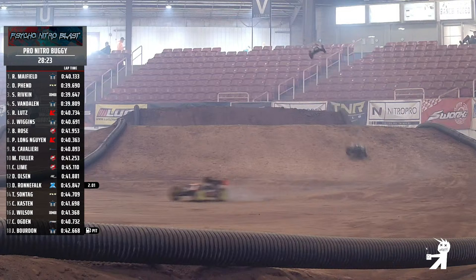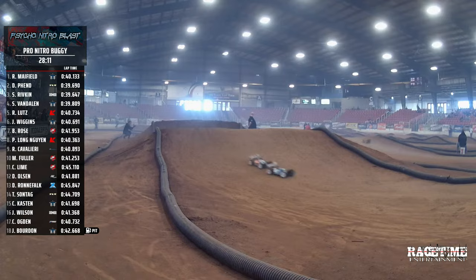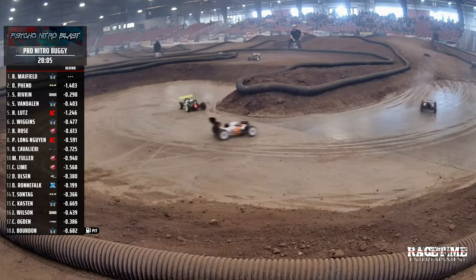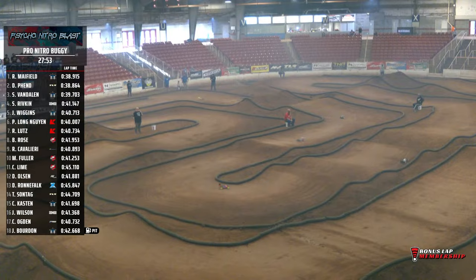Pro-Nitro Truggy, now Pro-Nitro Buggy. Mayfield out front, followed by Fenn, Rivkin moving up a spot from four, Ben Van Dalen, followed by Ryan Lutz as your top five. A great shot here on the backside of that lander, sliding around the concrete. There's Mayfield — they got a hit coming out of that concrete right on the inside. Mayfield taking advantage of that pole position. Down the line there goes Mayfield. Ben Van Dalen, Rivkin four, Jared Wiggins now up to five.